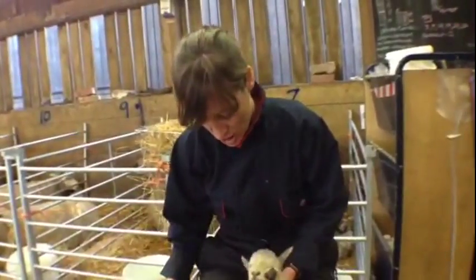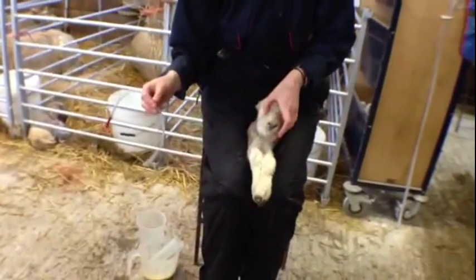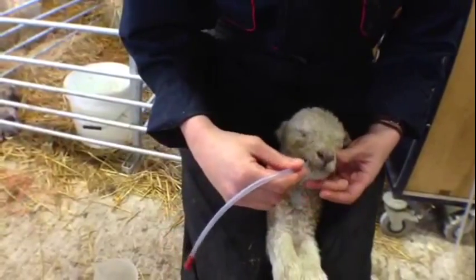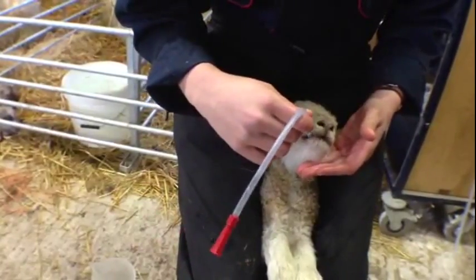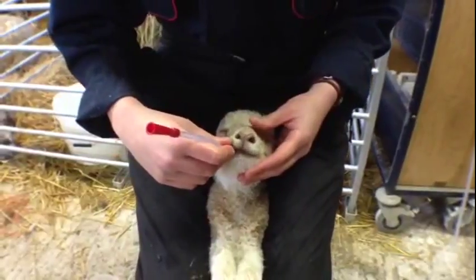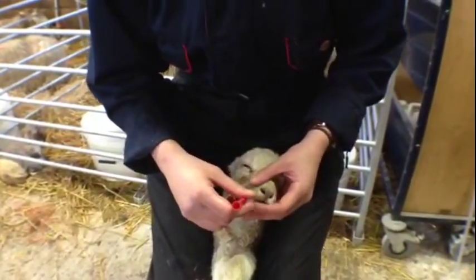I'd usually sit down for this procedure and have the lamb facing away from you, just gently gripping with your legs so it's dangling quite comfortably. Then we insert the tube into the corner of the lamb's mouth, and it should just gently chew on the tube — that's a good sign because it means it is hopefully swallowing the tube. That's it — that should be in the right place.